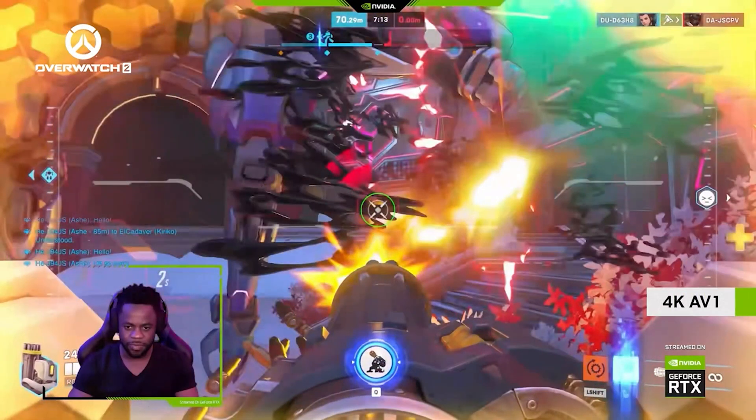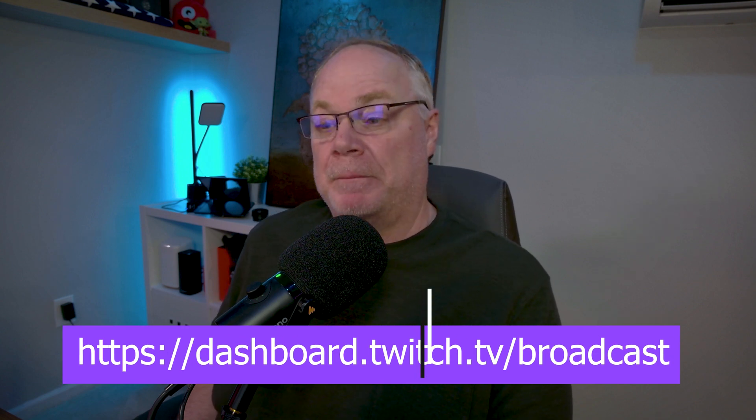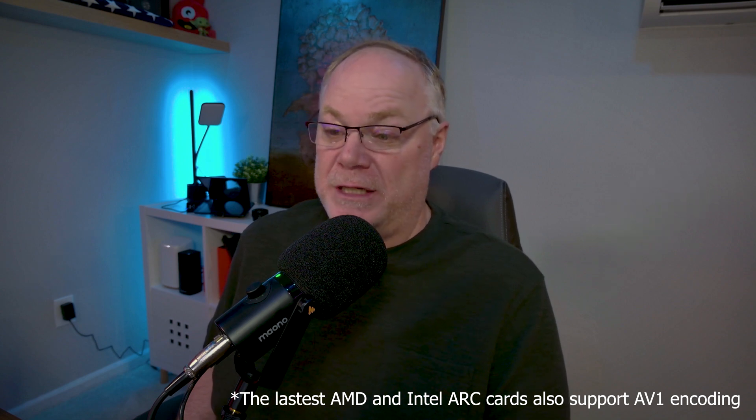On top of that, they're also testing AV1 and HEVC through this beta version of OBS. They've given you a link that you can sign up for right now — it's going to be a beta version of OBS that supports this enhanced broadcasting, so you will be actually testing OBS and providing feedback. Any RTX card will do for enhanced broadcasting, and for AV1 you will need a 4000 series RTX.